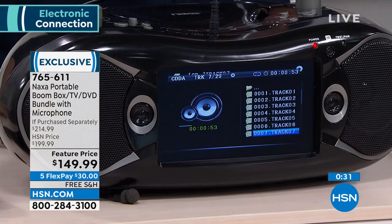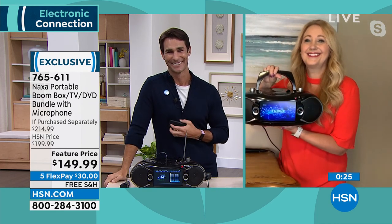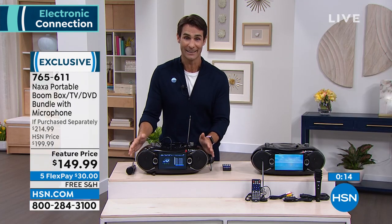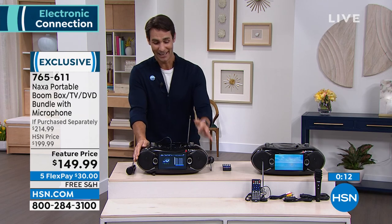Thank you so much, Lori. We love that retro look with all those modern features. You guys are going to love this one — it's so affordable for everything that it does. Item number 765-611 if you're just tuning in. This is the last color we have left. USB — it truly does everything.